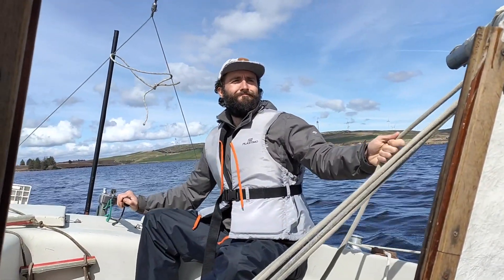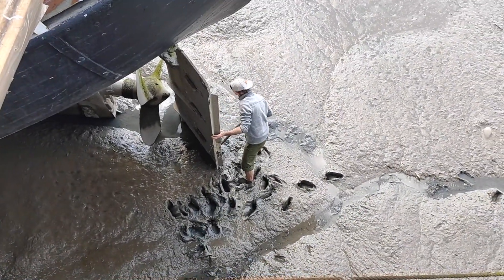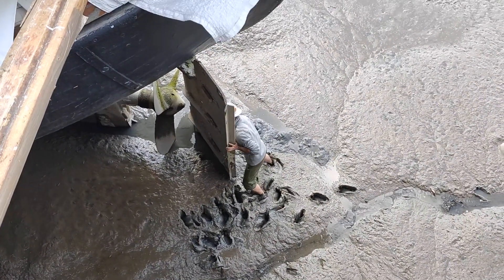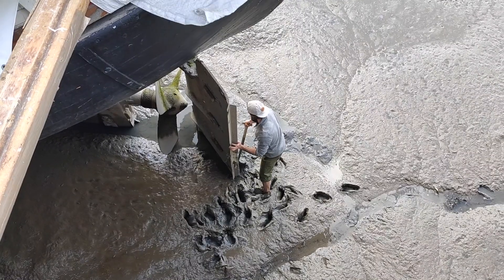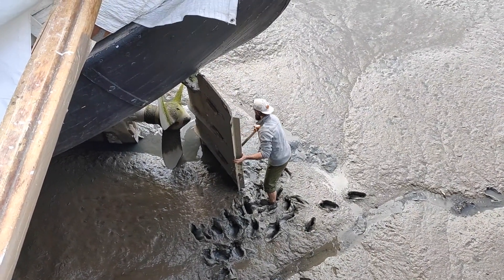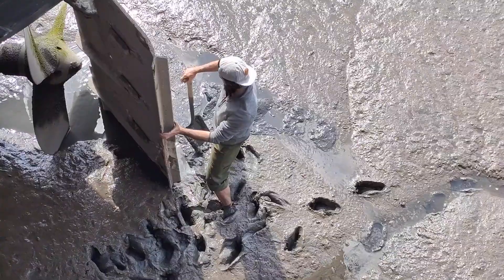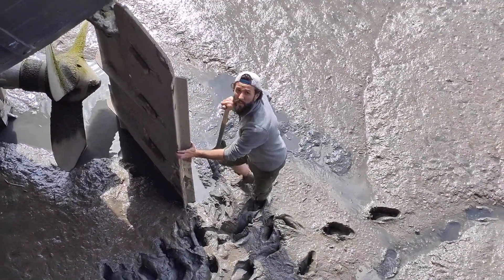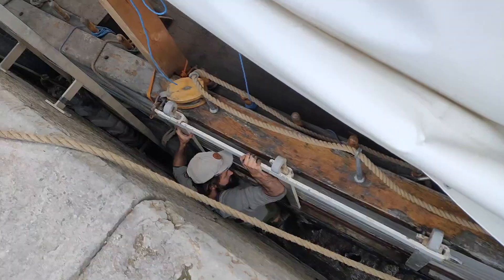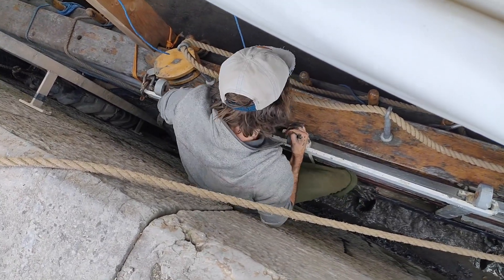There's Loz down there — he's looking to get the rudder free from the mud so we can centralize the tiller up top, because right now we're over too far to one side. This is a bit of a job. Good old Loz — talk about between a rock and a hard place.